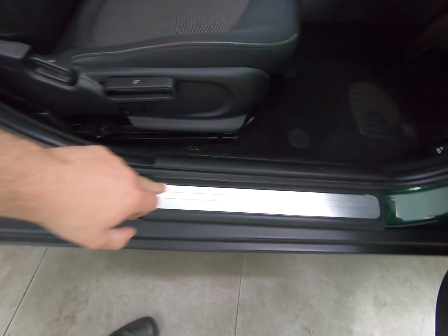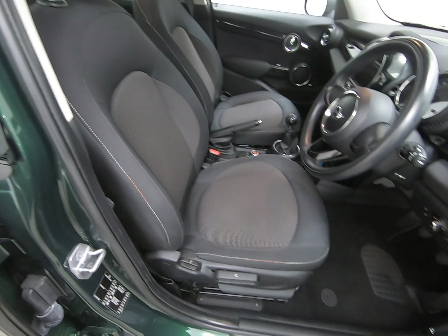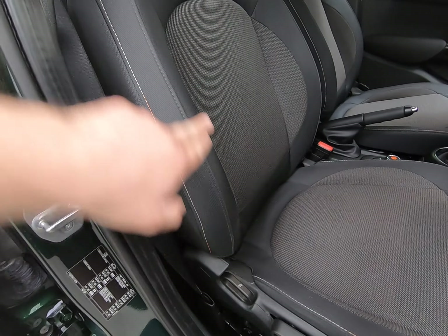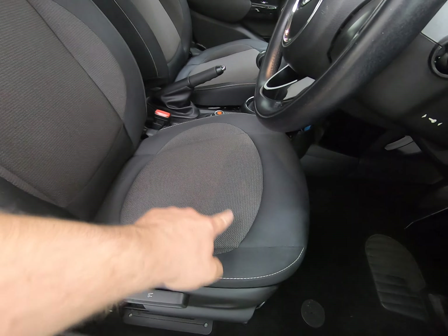Just taking you into the car from the driver's side first. The driver's step is unmarked all the way along, no scuffs to the plastics either. The Mini kick plate is really nice, as you'd expect with the age and mileage of the car. All seats are really, really nice as well.